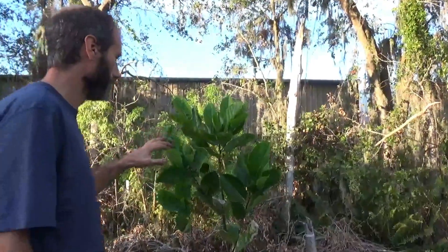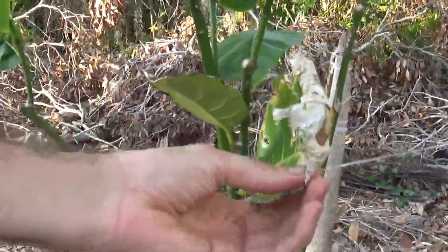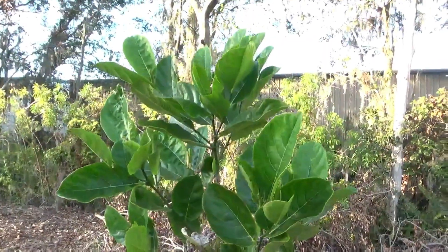The jackfruit really got beat up from the hurricane — it lost most of the leaves and was a bit beat up — but it's come back and we'll see how it does through winter.